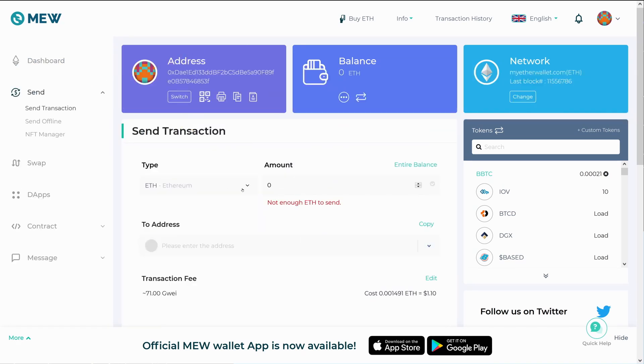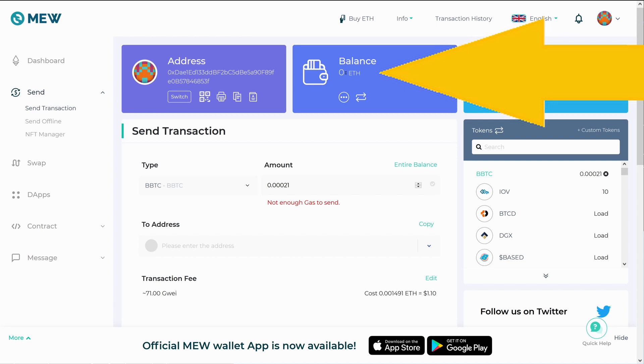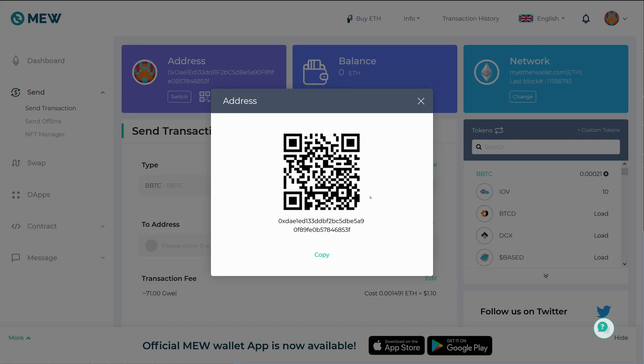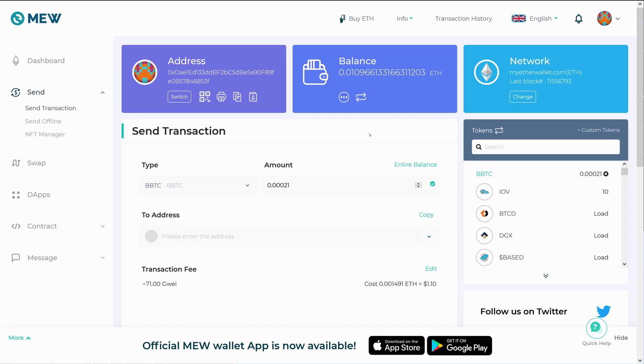Once it's there we can say 'Send' and select that we want to send the BBTC. You'll notice a message saying 'not enough gas to send' — that's because I have a balance of zero Ethereum. What you're going to need to do is send some Ethereum to this address. You could also just withdraw to this address directly from Binance, but if you've already been using this as your Ethereum account you should have ETH in there. I've sent that Ethereum now, so we'll refresh the balance — there it is.